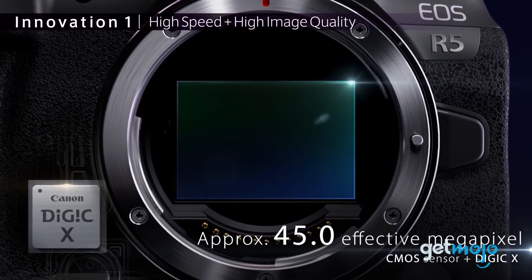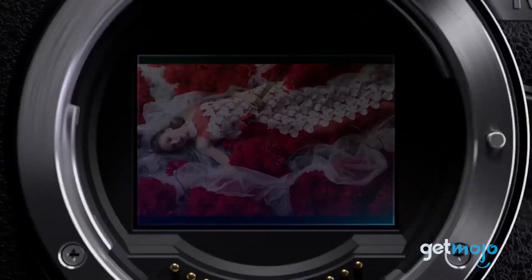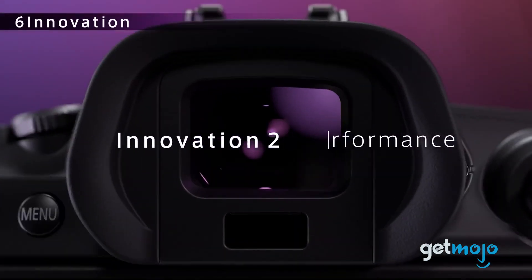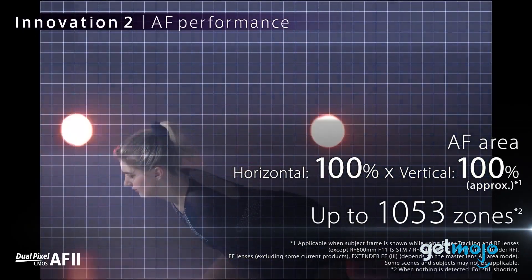Canon EOS R5. If shooting stills is your main priority, then this camera will probably blow your mind. This mirrorless marvel has a full frame sensor and boasts 45 megapixel resolution. Combine that with an astonishing autofocus system with 5,940 autofocus points in photo mode and 4,500 in video, and you've got one of the best cameras Canon has ever made.